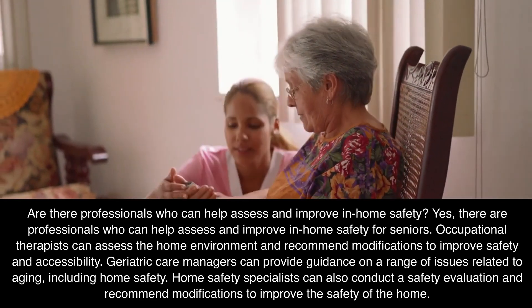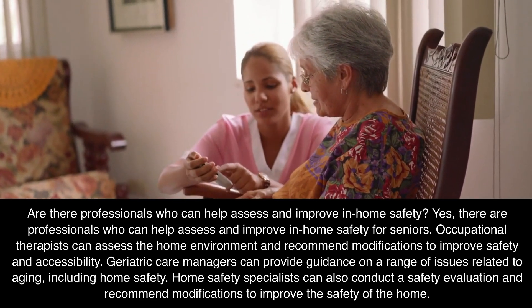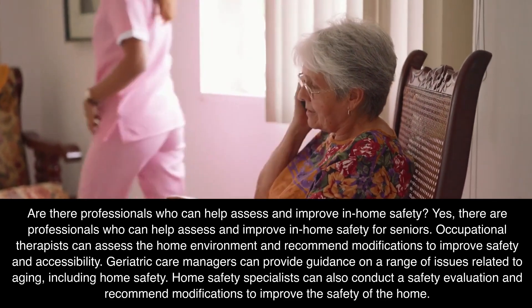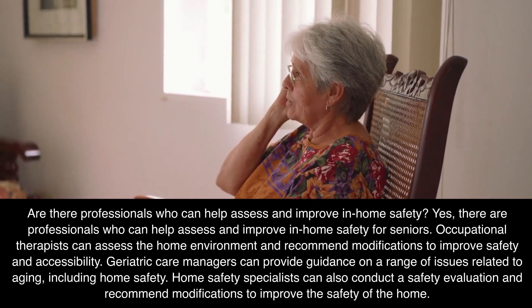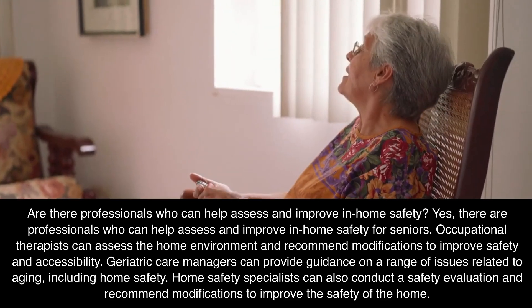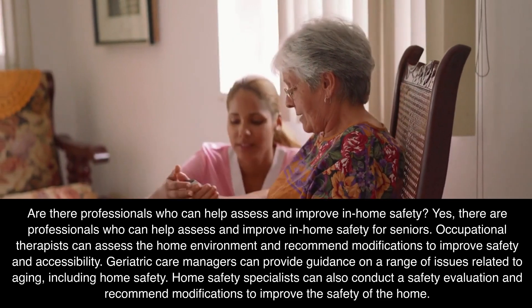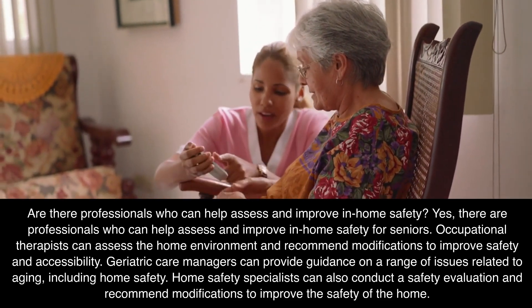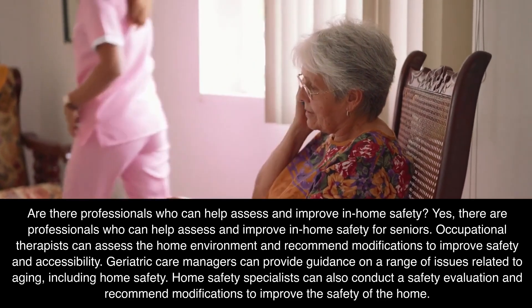Are there professionals who can help assess and improve in-home safety? Yes, there are professionals who can help assess and improve in-home safety for seniors. Occupational therapists can assess the home environment and recommend modifications to improve safety and accessibility. Geriatric care managers can provide guidance on a range of issues related to aging, including home safety. Home safety specialists can also conduct a safety evaluation and recommend modifications to improve the safety of the home.